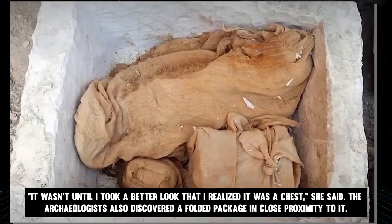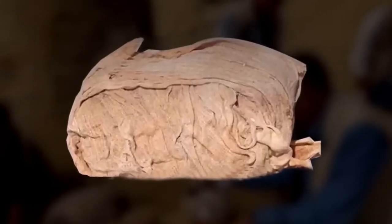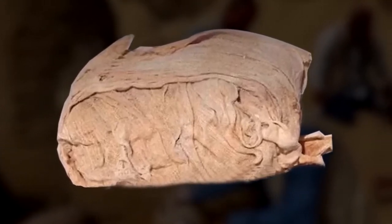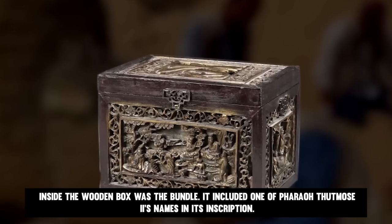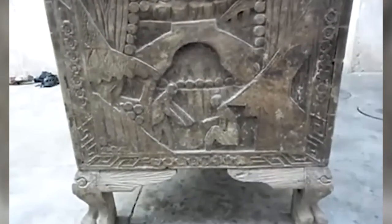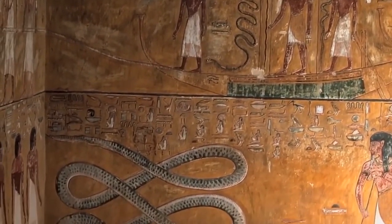The archaeologists also discovered a folded package in close proximity to it. Four layers of linen canvas covered a wooden box that contained a faience box shaped like a chapel. Inside the wooden box was a bundle which included one of Pharaoh Thutmose II's names in its inscription, indicating that either a temple was constructed in the king's name or the king's grave, said Prof. Niewiecki, who is directing the excavation team.